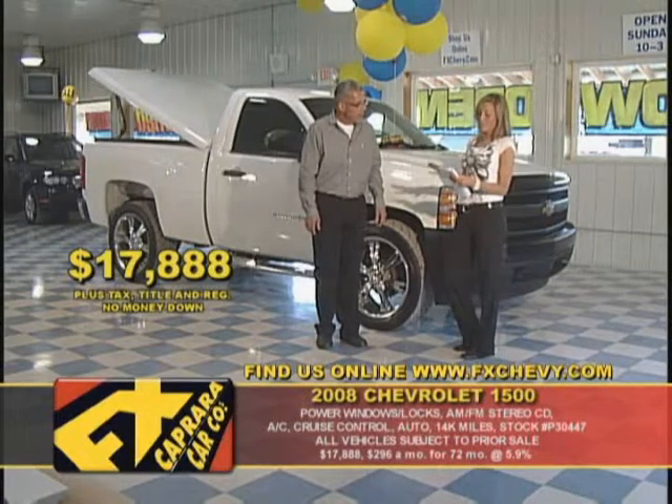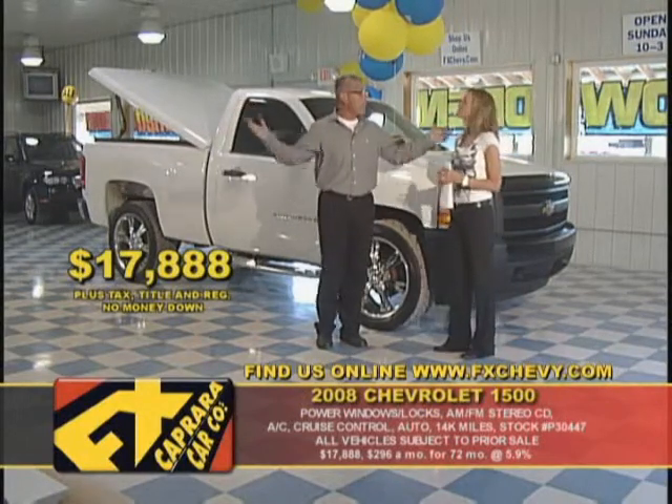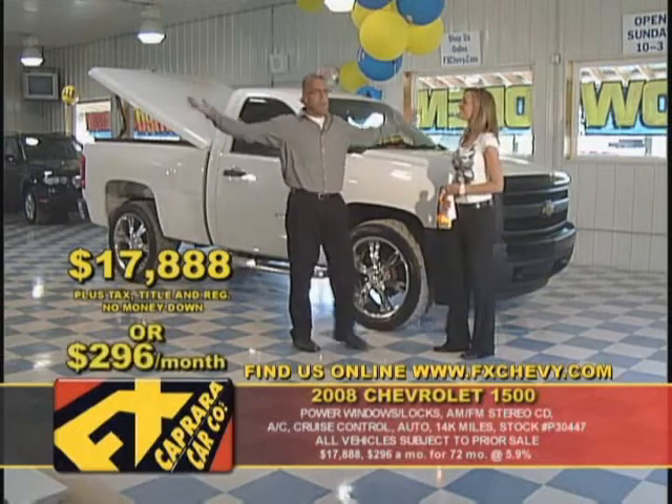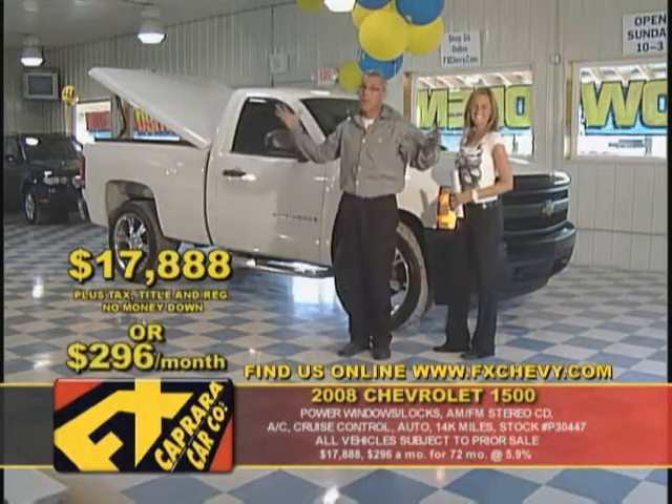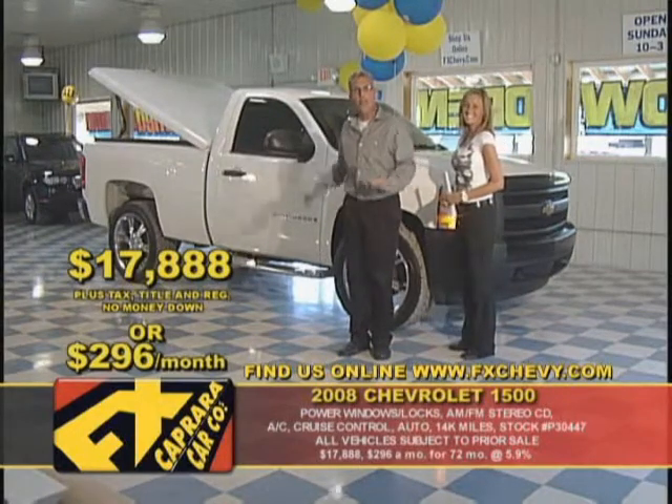They score the average car 93 to 94, and this one scores a 95. $17,888 with no money down? $296 a month. And you're driving a head-turner — you're driving that Texas Cadillac, a 14,000-mile '08, leathered up, ready to go, right in your driveway.